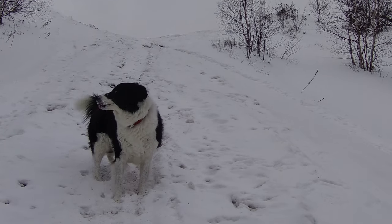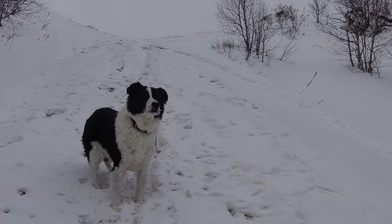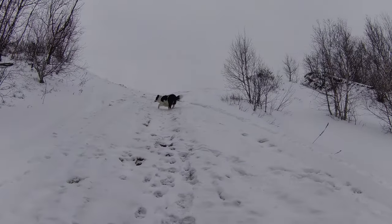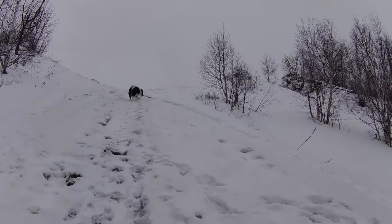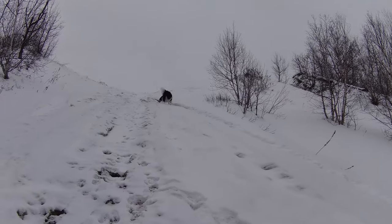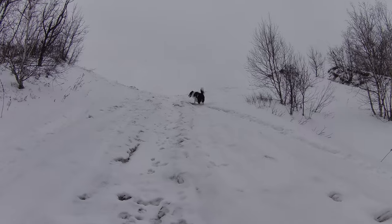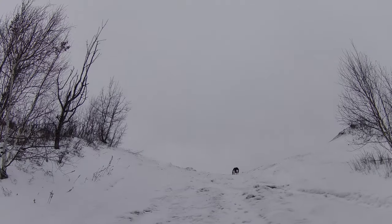Okay, I'm not even halfway up. Mickey's been up and down twice already, wondering what the delay is. The camera won't do this slope justice, but I am like one slip away from going all the way down the hill — which would make for a really good video, I'm sure. The dog is such a show off.